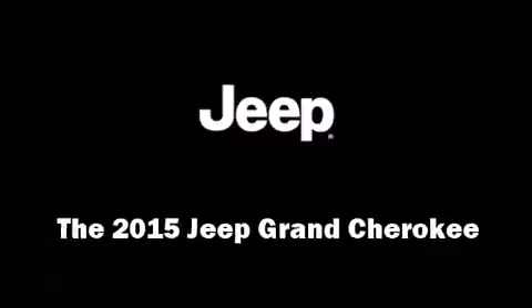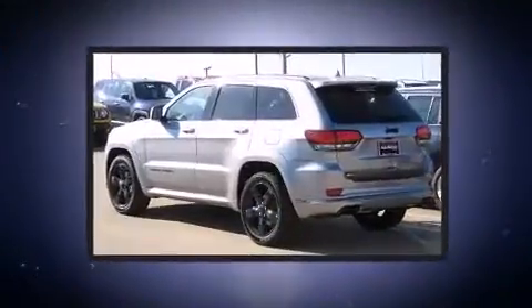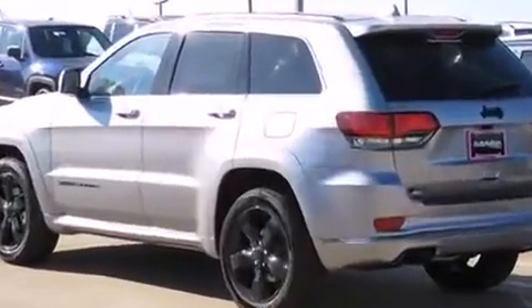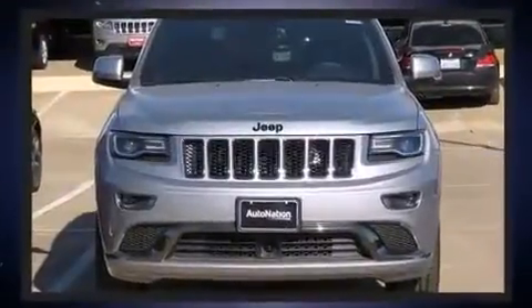The 2015 Jeep Grand Cherokee. It's equipped with tons of terrific amenities, but it won't break your budget. Like leather upholstery, voice-activated navigation, speed-sensitive wipers, a power seat, heated and ventilated seats, heated steering wheel, a roof rack, and more.